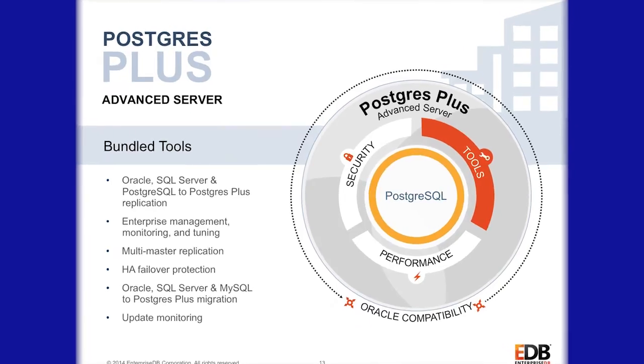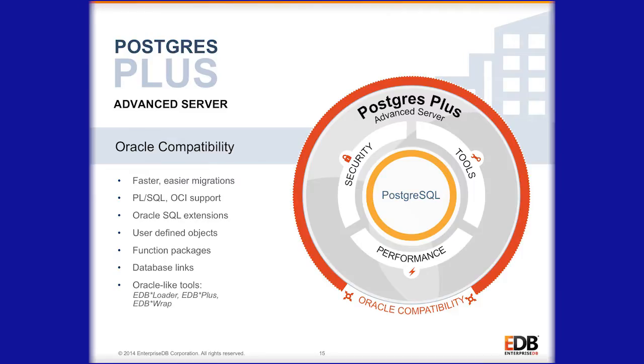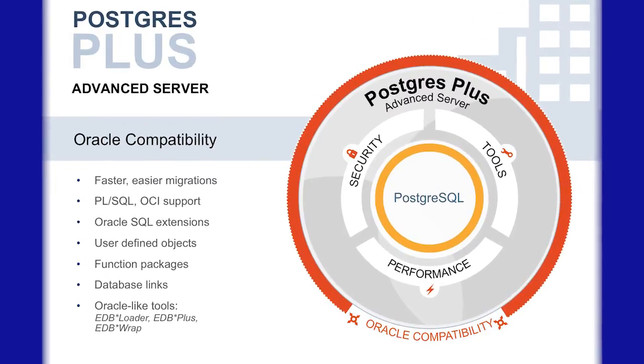We also add a lot of management and tooling features. We offer the Oracle Migration Toolkit, we offer PostgreSQL Enterprise Manager, we offer XDB Replication Server, all kinds of additional tools. And then of course the fourth bucket is our Oracle Compatibility Technology.